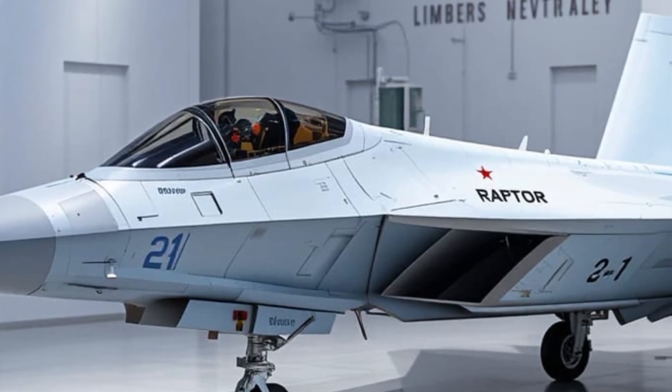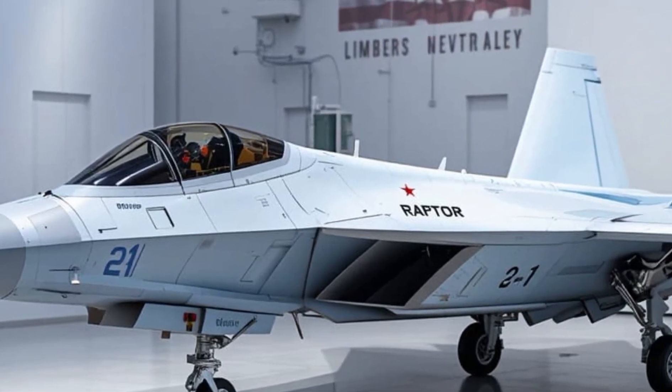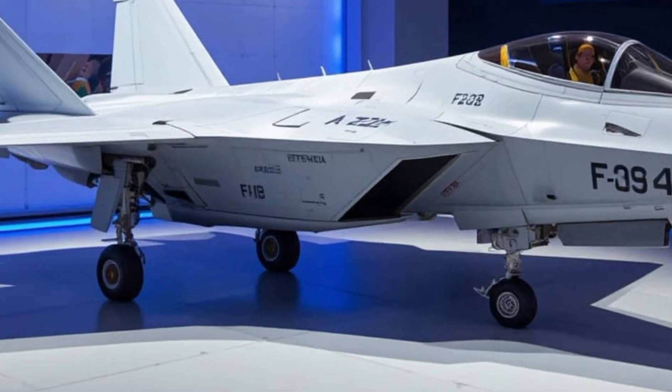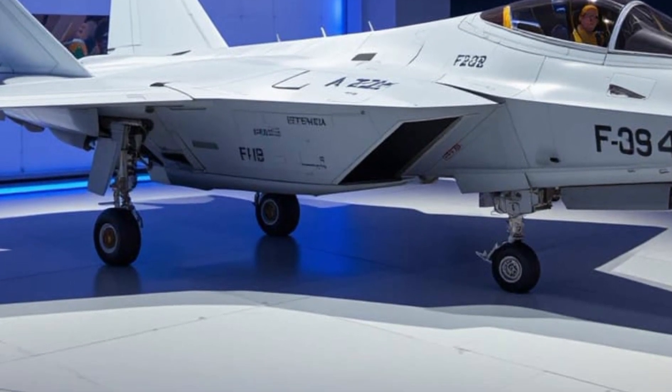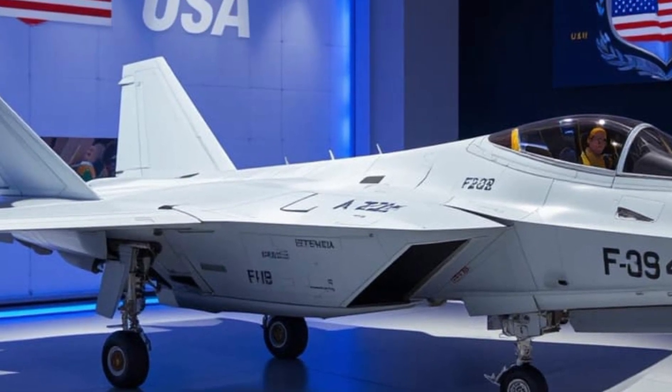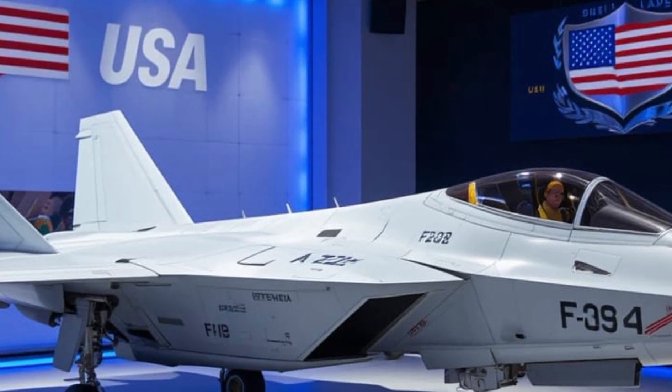Thanks to the Block III upgrades, the Super Hornet's service life is now extended to 10,000 flight hours — that's a long time to stay in the fight. And with its ability to adapt, integrate new weapons, and evolve with modern threats, the Super Hornet continues to punch above its weight.